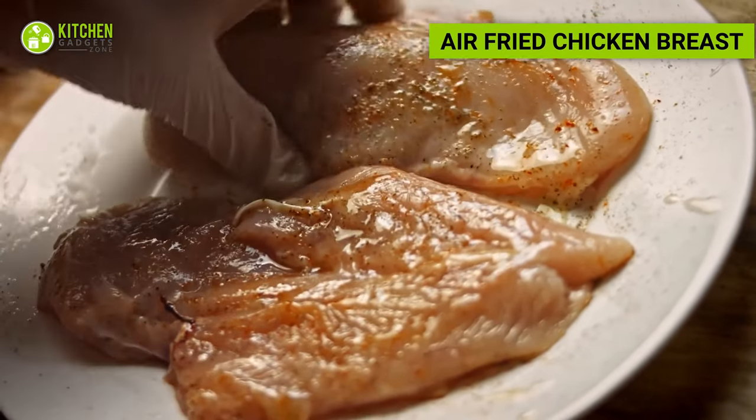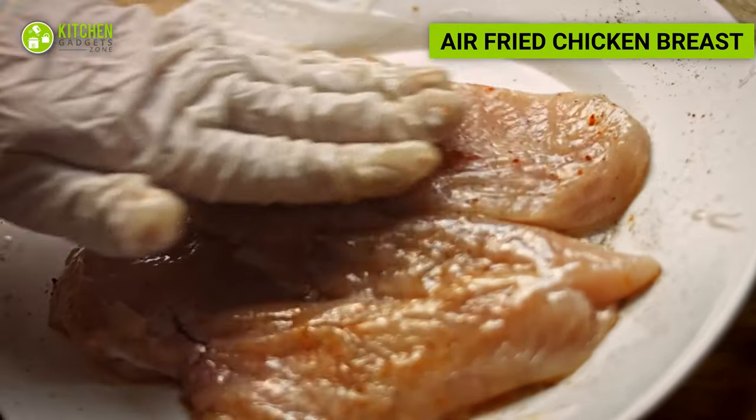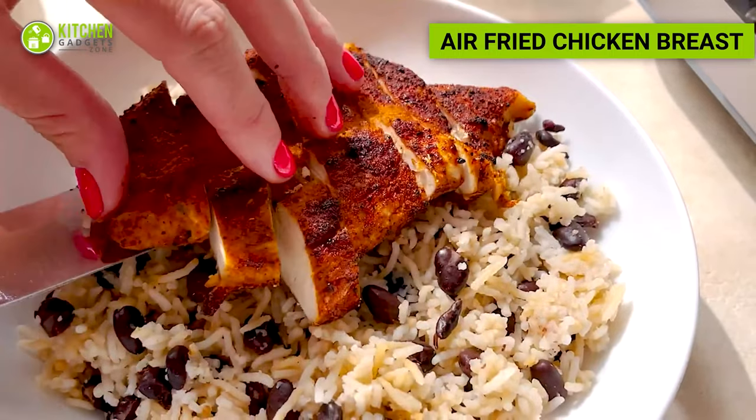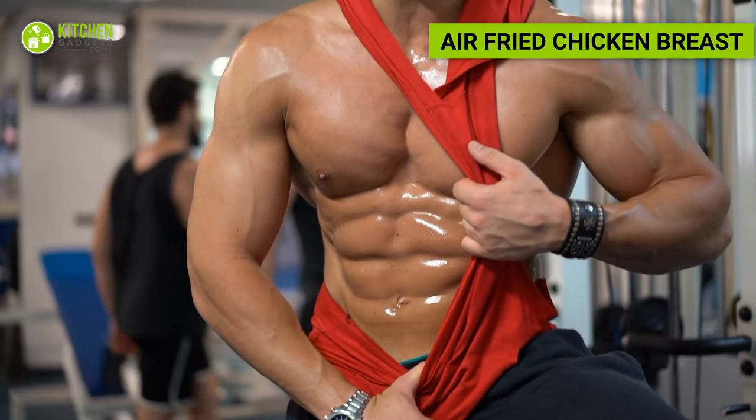Marinate chicken breasts with your choice of herbs and spices, then air fry them until they are cooked through and golden brown. This provides a lean source of protein that is essential for muscle growth and repair.